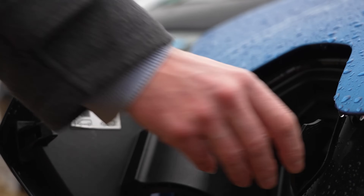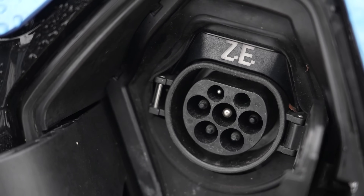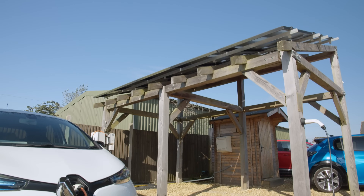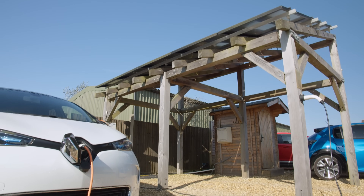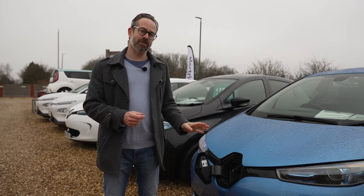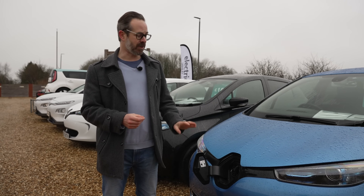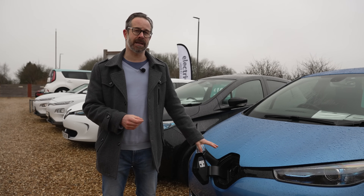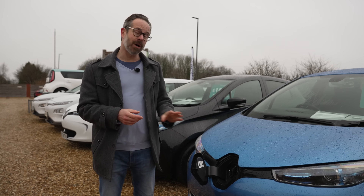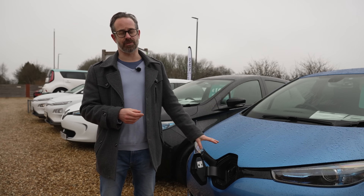Last of all is AC Rapid, which is a less common connection used by the Renault Zoe and smart cars, although the newer Renault Zoe has the option of a CCS charge port for anyone who really plans to be rapid charging their car. It's now getting harder and harder to navigate a long journey with a car that just has an AC Rapid connection, so if you are going to do some long distance driving, a car with just AC Rapid probably isn't the right car for you.